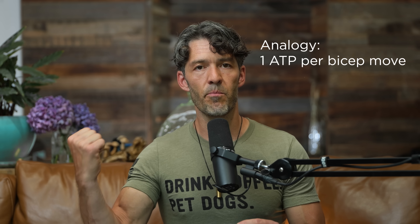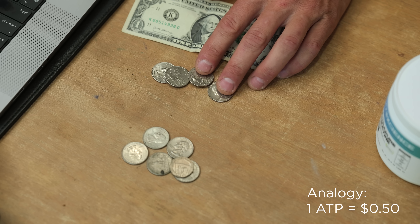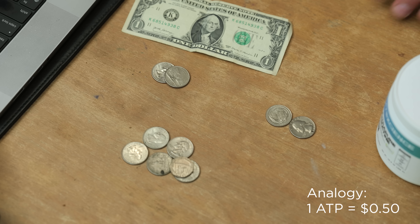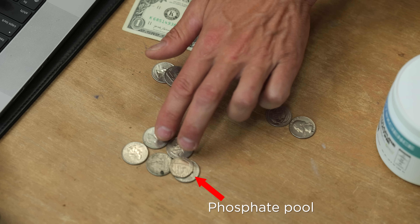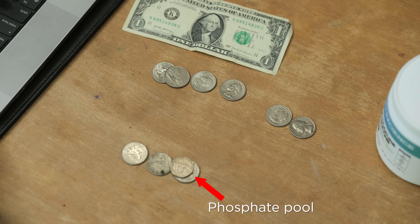Let's pretend that it costs one ATP to move my bicep muscle like this. One ATP in this analogy is 50 cents. So I moved my bicep — we financed that with one molecule of phosphate from ATP and made ADP. So we now have two quarters, we have 50 cents.